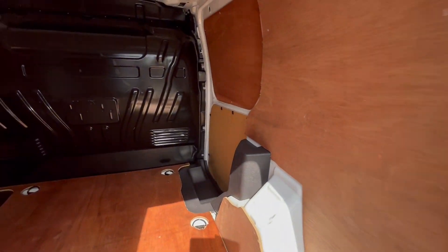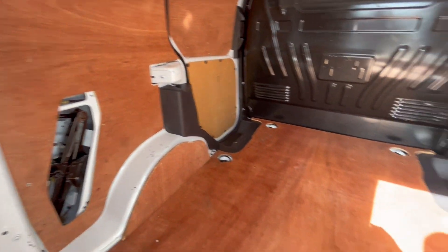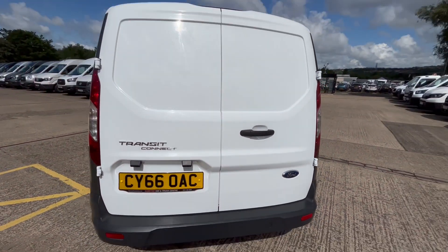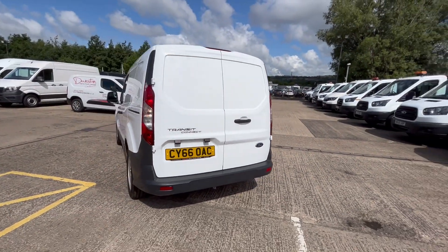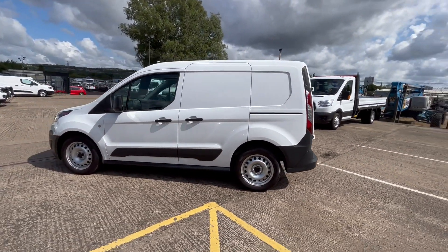It's fully ply lined out in the back with your factory bulkhead and your side loading door there. The vehicle comes fully serviced and fully MOT'd with a full 12 months MOT with no advisories.